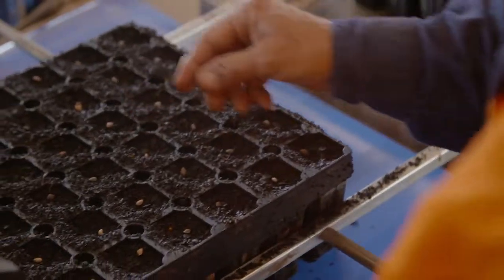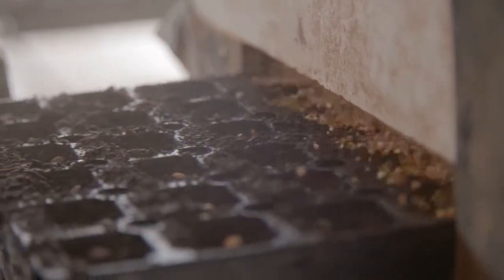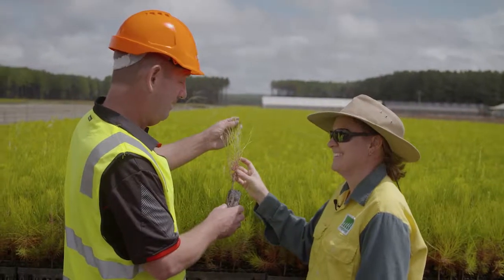To us every single tree is valuable, so right from the very beginning we're investing significant money into research and genetic breeding to get the best tree possible. When Queensland Forestry had the nursery there was a lot of collaboration between Hind and Forestry, and a lot of the trees we're harvesting today came out of that collaborative process. That's continued with HQP today — we have a good relationship with them and we're often talking to their wood scientists about the sort of trees they're going to plant.